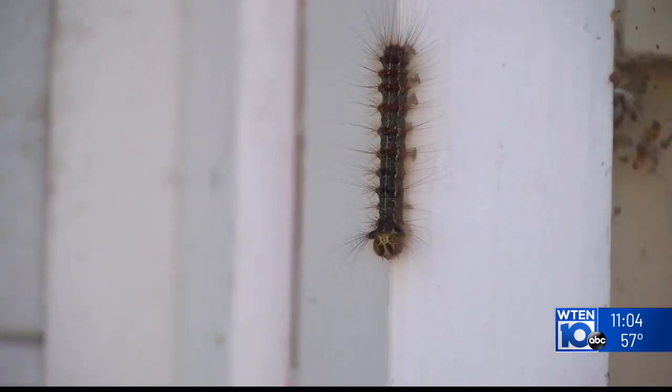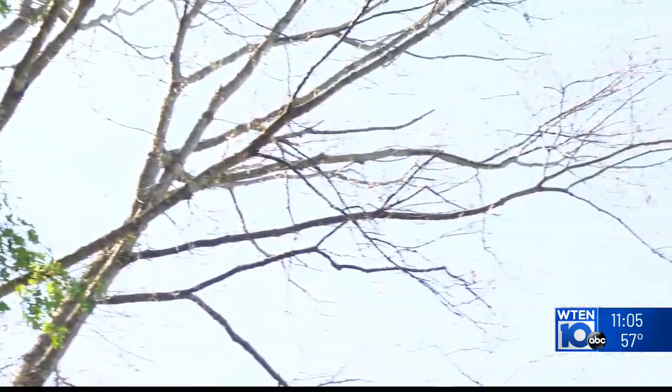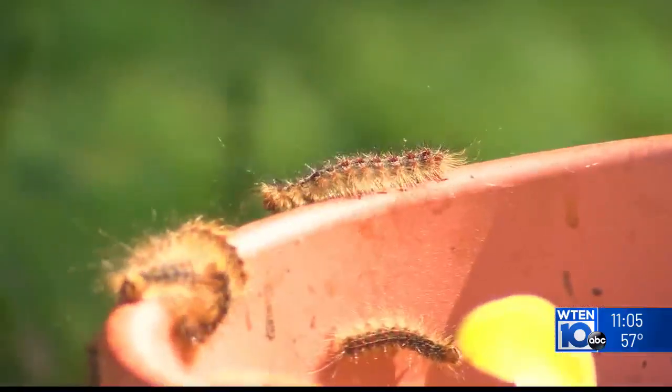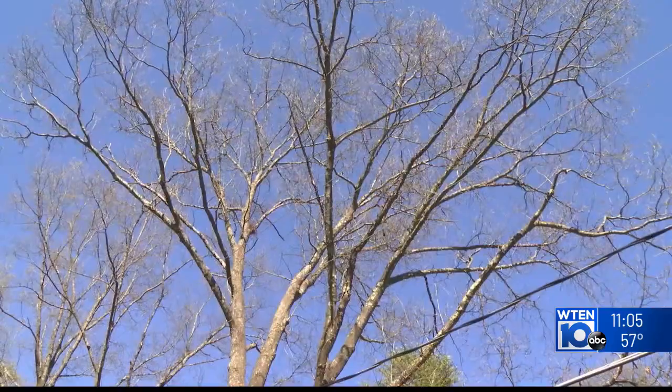The spongy moth is a non-native insect from France which feeds on the leaves of a variety of trees, especially oak, leaving them bare at a time when they're usually verdant in spring and summer. "Normally, we get a beautiful canopy of shade in the summer, and we don't have that — they look exactly like it's fall. There's no leaves on them. I do think it's probably the oak trees, because that's what they eat the most of."